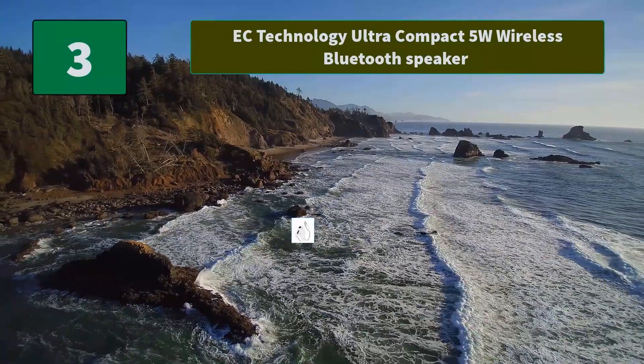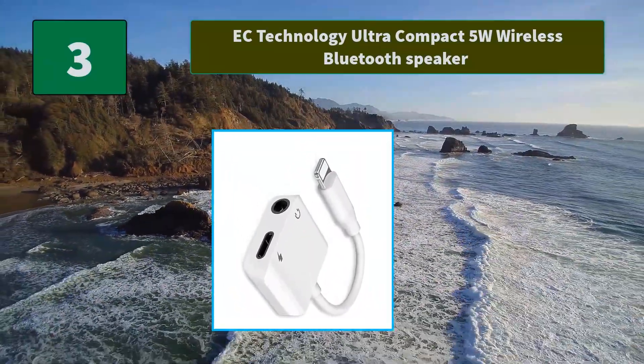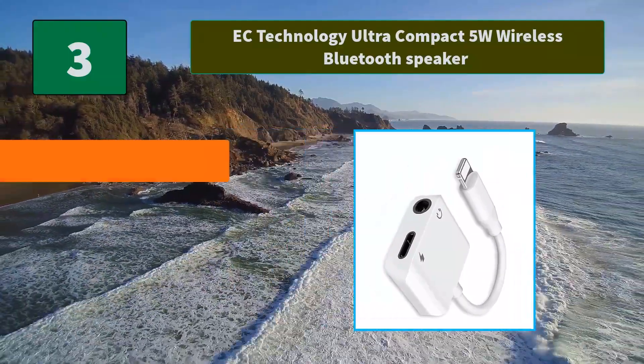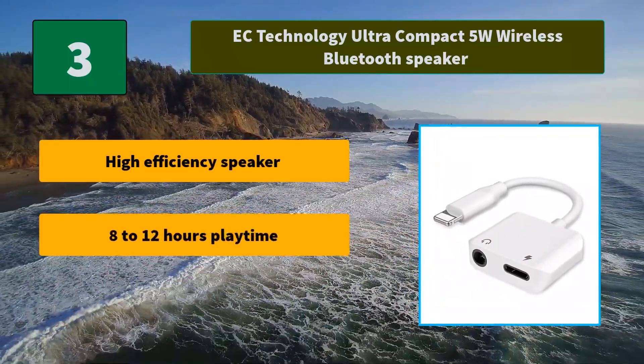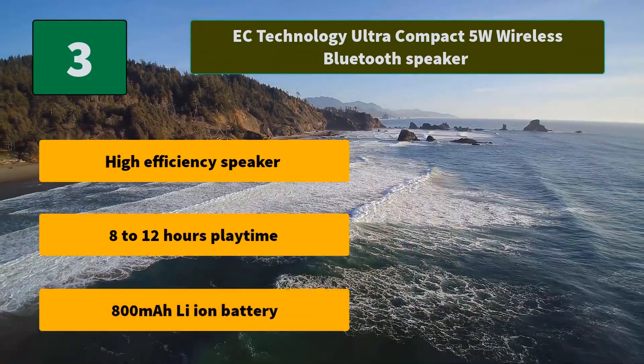Number 3: EC Technology Ultra Compact 5W Wireless Bluetooth Speaker. A unique breathing light reflects sensitively while playing. The loudspeaker also frees you from receiving calls through your cell phone. Main features: high-efficiency speaker, 8–12 hours playtime, and 800 mAh Li-Ion battery.